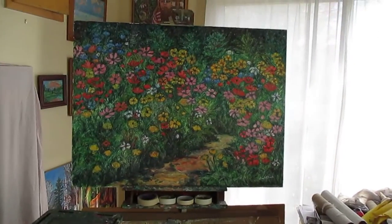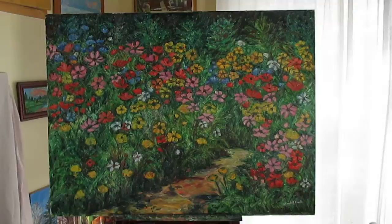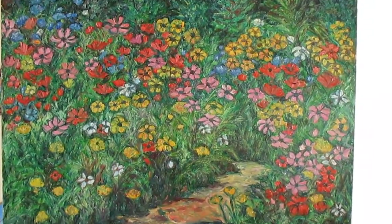Welcome to Toyo Studio. My name is Kendall Kessler. I'm an award-winning professional artist. This is another one of my YouTubes on my floral paintings.